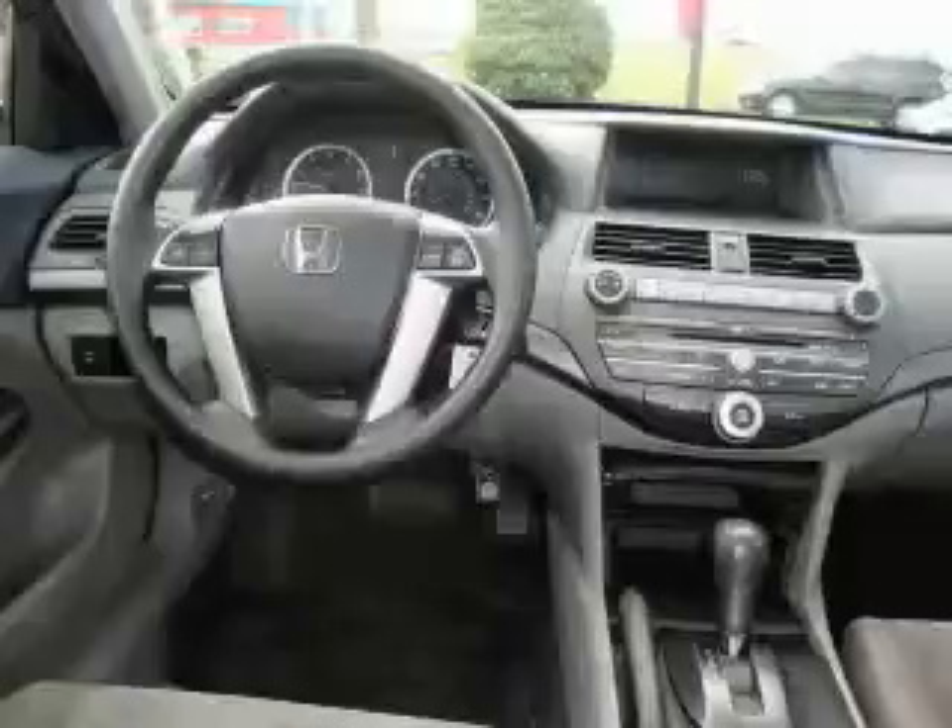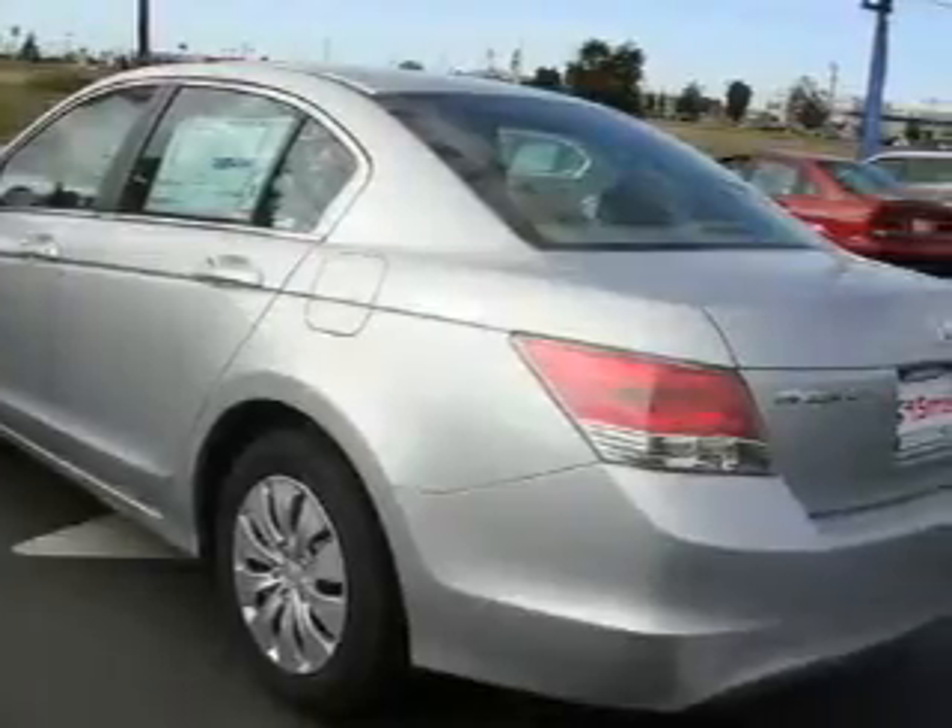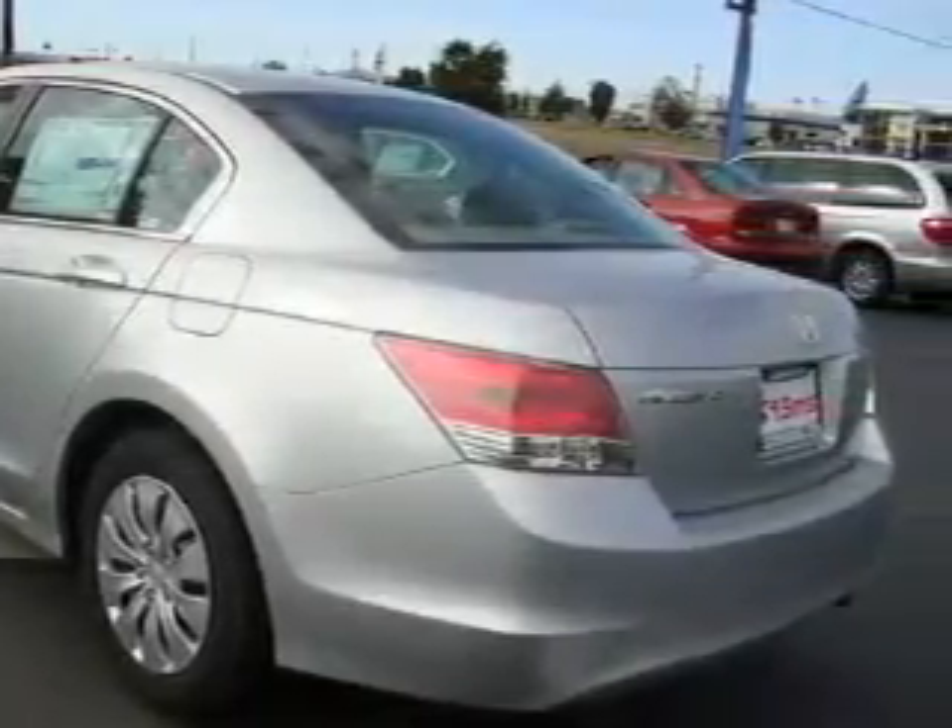The responsive engine, connected to a smooth shifting automatic transmission, produces enough power to comfortably merge into any traffic situation. Call now to find out how you can own this breathtaking car.